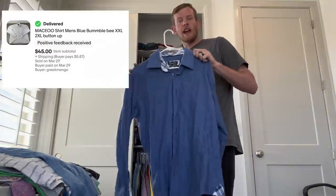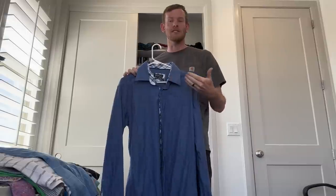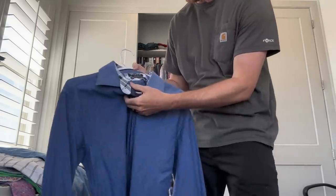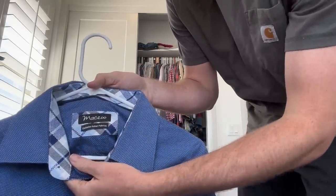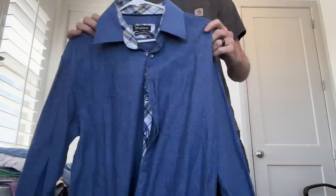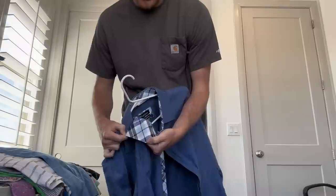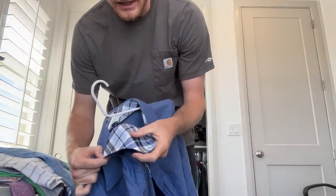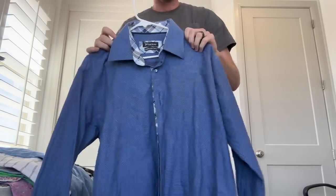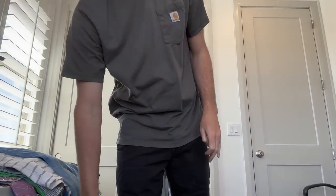Next up, I'm not even sure how to pronounce this, but that's a cool thing about reselling — what sells, sells. You don't have to know a ton about it, but you constantly want to be learning more. I think it's MACEO — M-A-C-E-O-O. It's an Italian brand. They make a lot of dress shirts and fancy designs. You want to look for ones that have the flip cuff, where the design on the inside is different from the outside. It goes for about $30 to $50.